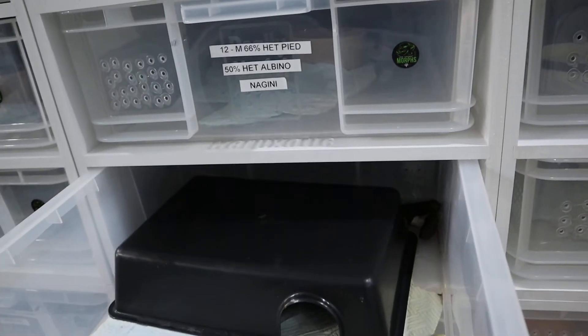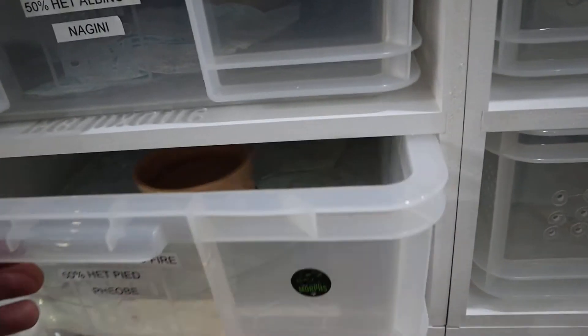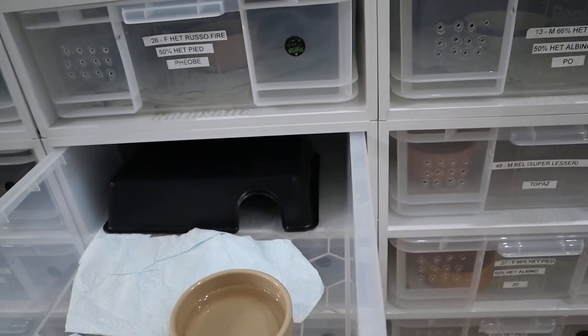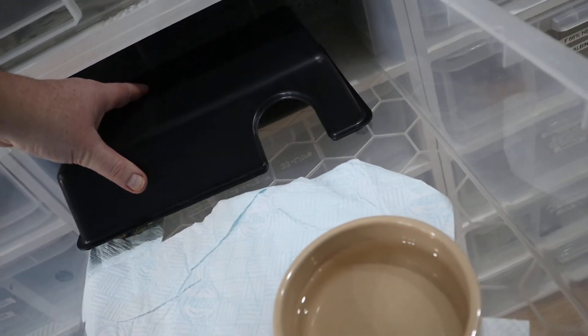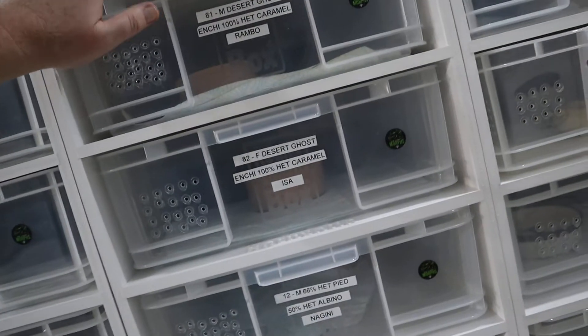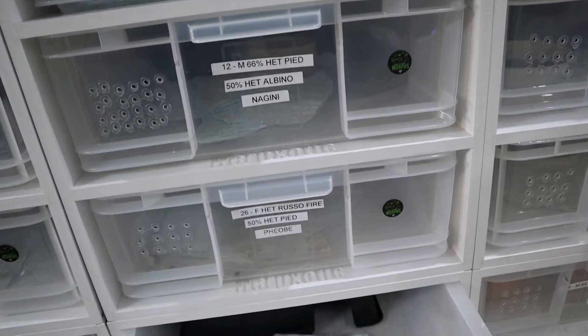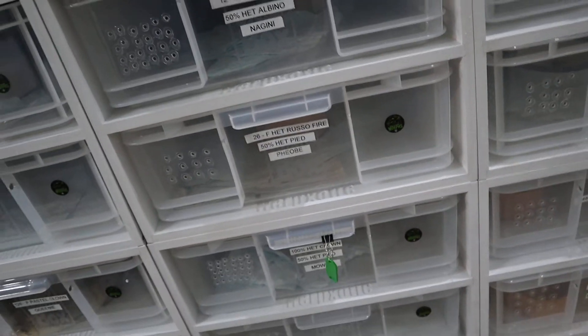Phoebe, our het Russo fire 50% het pied - she's enjoying her hide as well, but she's going to poo at the back so I'll have to clean that out. Mopi Mopi is in shed and enjoying his hide too. I've moved him down from his original position because he wasn't getting warm enough at the top - this is much better temperature for him. We've got some spaces down here for some extra ones to come.